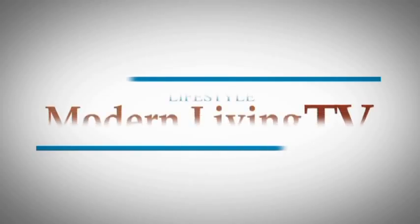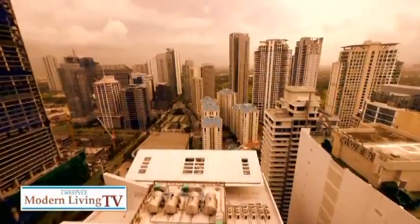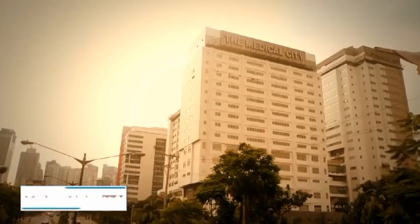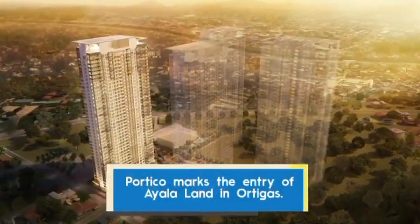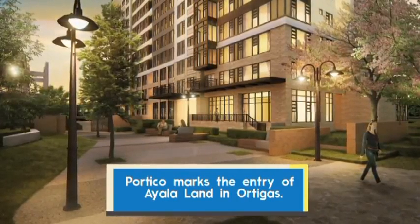Thank you so much for joining us. You don't have to travel far to experience all these. This is Life Unhurried at Alveo Land Portico. Ms. Yang, let's talk about Ortigas.